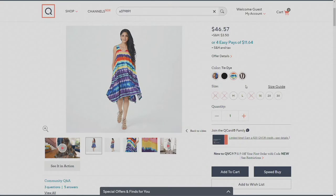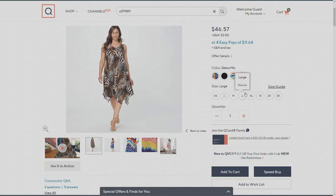The next one we have for you is tie-dye. Oh my gosh, it's limited — but if you're a medium, large, 1X, 2X, or 3X, run and get that tie-dye. That's fabulous. And then we have it in the zebra mix, which is just like the textbook definition of classic Renee.